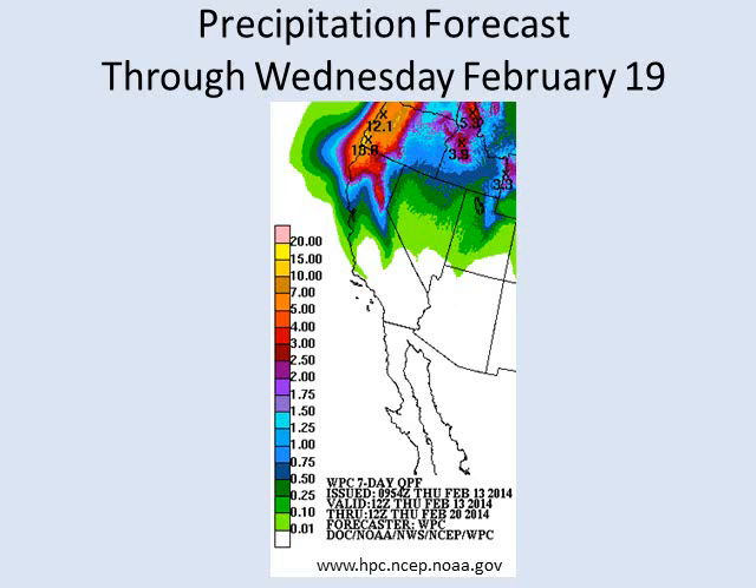Precipitation forecast — is there some hope and more relief? It doesn't look very good for Southern California at all. But for Northern California, as shown here in the red areas, several inches of precipitation. Extreme Northwest California looks like it will be the target for the excessive amount of rainfall, and it will taper rather quickly as you go southward. This is for the next several days through next Wednesday.